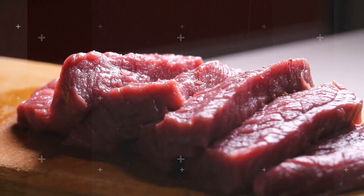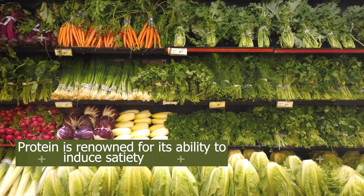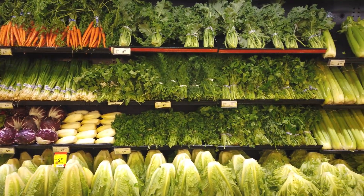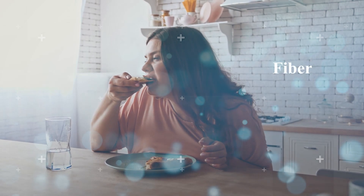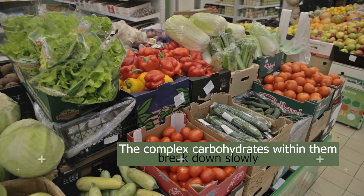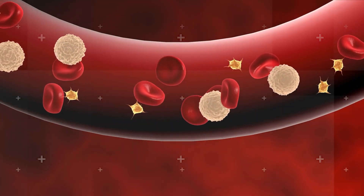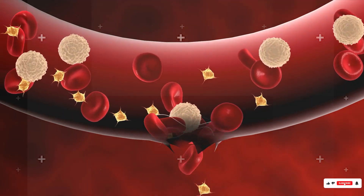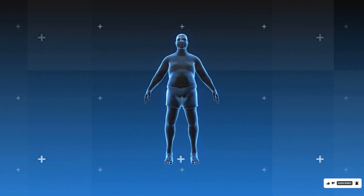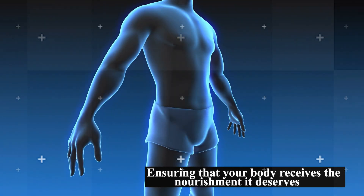Lean meats, while also being nutrient-dense, bring quality protein into the mix. Protein is renowned for its ability to induce satiety, ensuring you feel full for extended periods and reducing the likelihood of overeating. And let's not forget whole grains — these powerhouses, in their unrefined form, provide a combination of fiber, minerals, and vitamins. The complex carbohydrates within them break down slowly, stabilizing blood sugar levels and ensuring a steady energy release. Recent studies have solidified the connection between low-calorie-density foods and weight-loss success. By consistently integrating these foods into your meals, you're strategically moving towards your weight-loss goals while ensuring your body receives the nourishment it deserves.